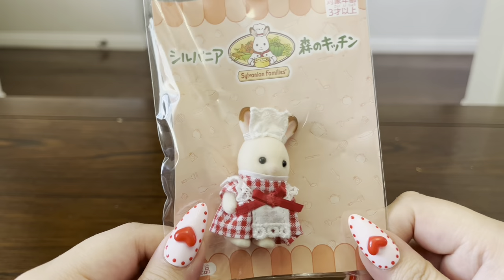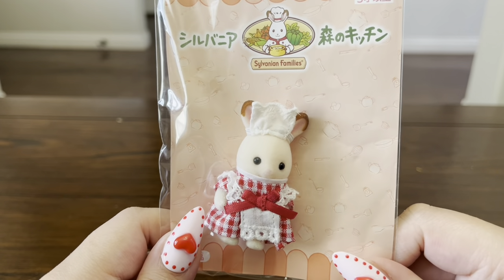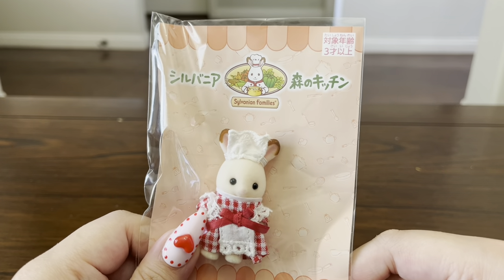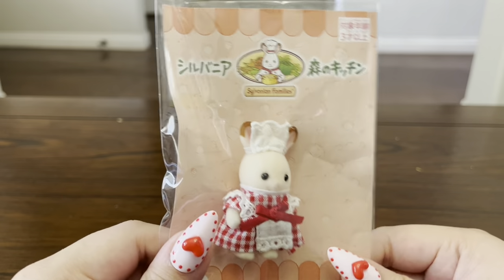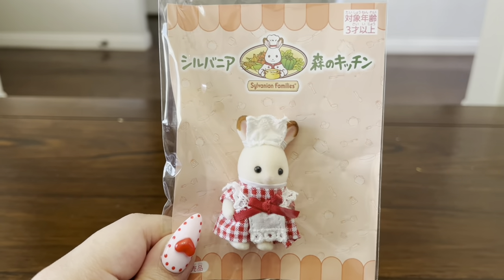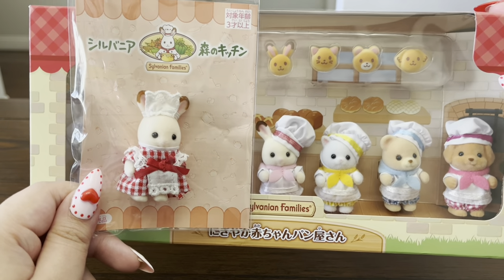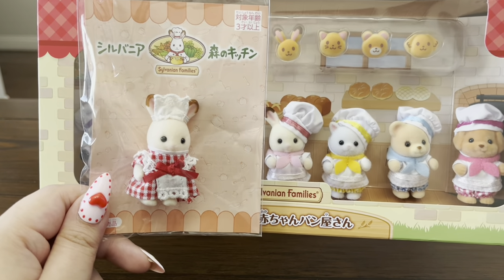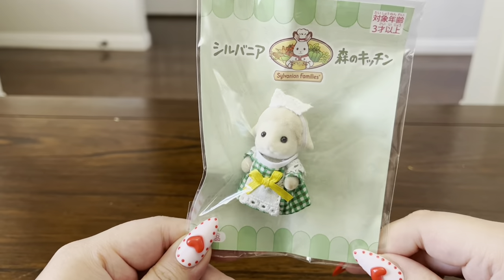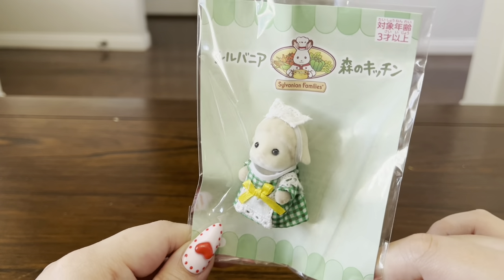Next I have the chocolate rabbit waitress, and of course she's in a classic red dress, which is pretty much what I think of when I think of the chocolate rabbits. Freya the chocolate rabbit is known for her red dress, so it's very on theme, but surprisingly the bakery baby is not in red — she's actually in pink. Here's what those two babies look like together. Next I have the Dale sheep waitress, which is also really cute. I love the color scheme — she has a green dress with a yellow bow and her little waitress hat.